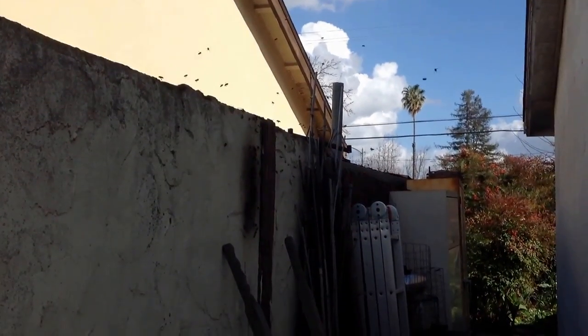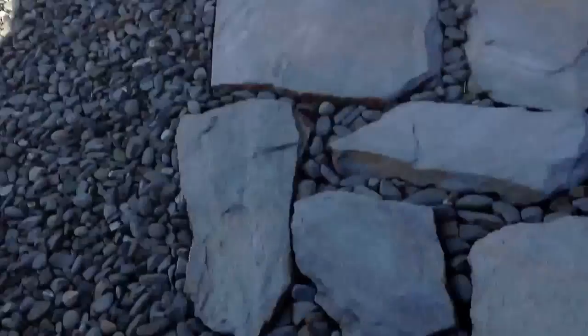Much better off getting off screen. Check out the road in the area across the street.